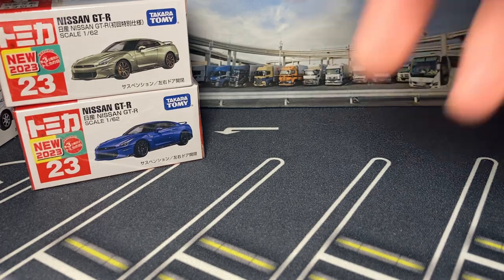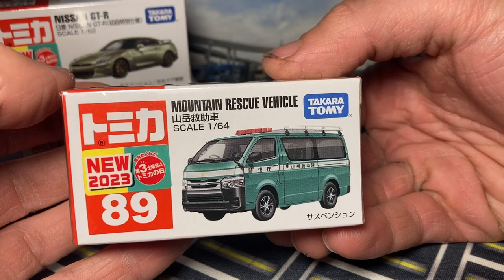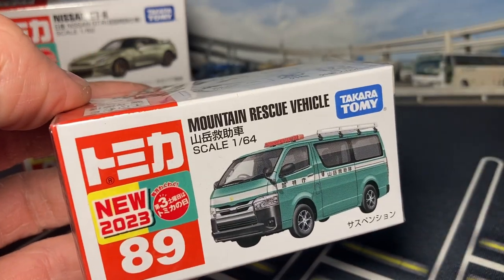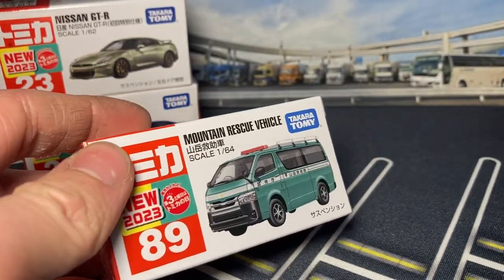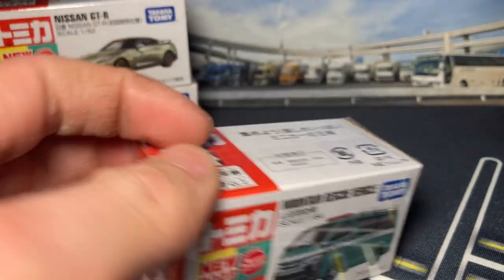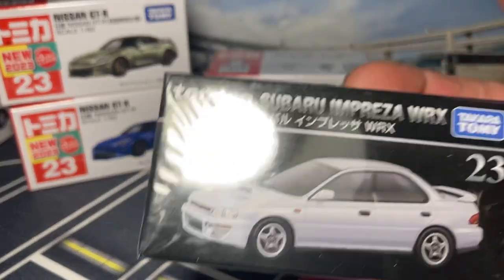We have the Toyota Hiace Mountain Rescue Vehicle. The Hiaces are true 1/64 scale. I absolutely love the mountain rescue vehicles - I have a couple of them so this one will fit right in. I love the Toyota Hiace, that's a win-win. I'd love a Nexco Hiace too.